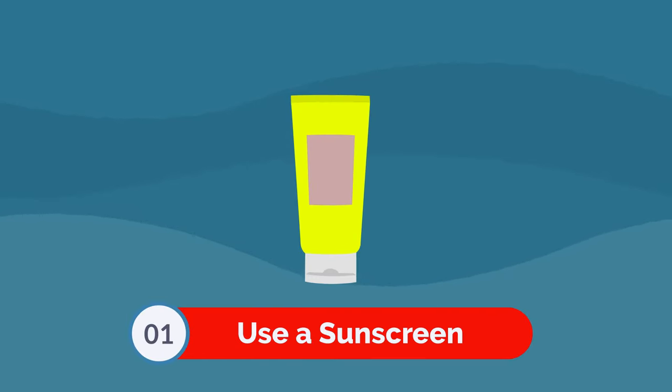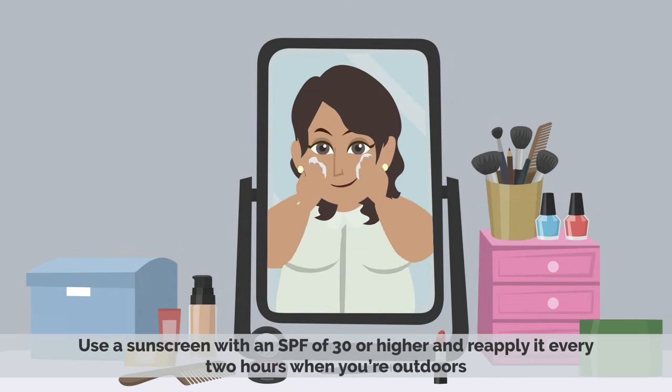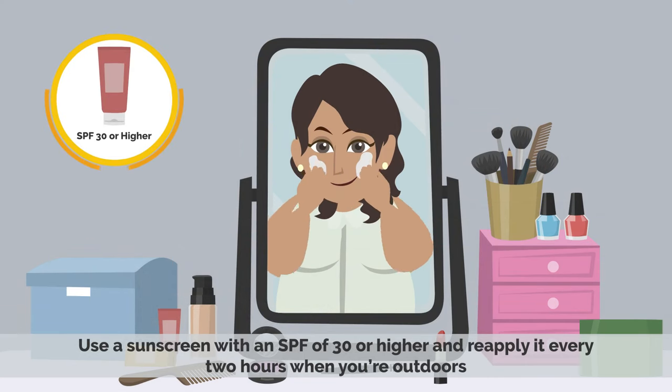Number 1: Use sunscreen. One of the best ways to even out your skin tone is to protect your skin from the sun. Use a sunscreen with an SPF of 30 or higher and reapply it every 2 hours when you're outdoors.